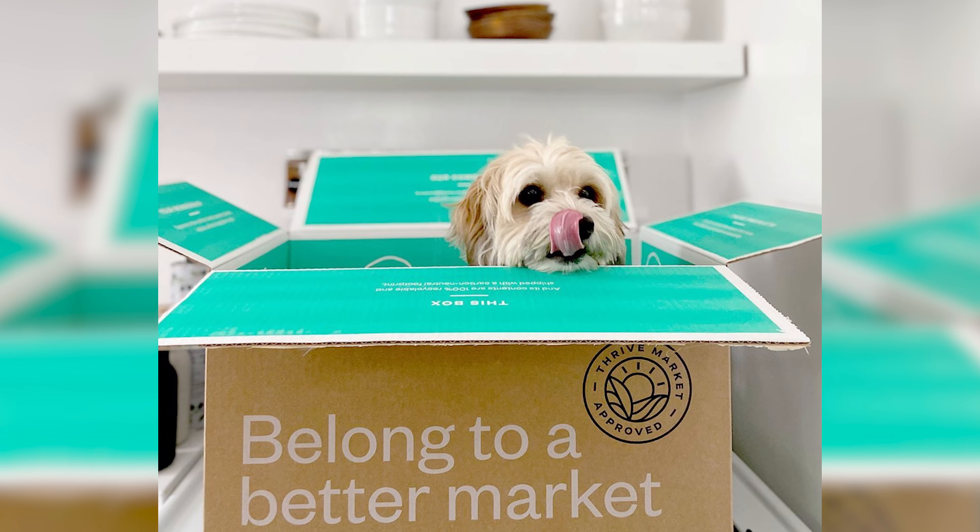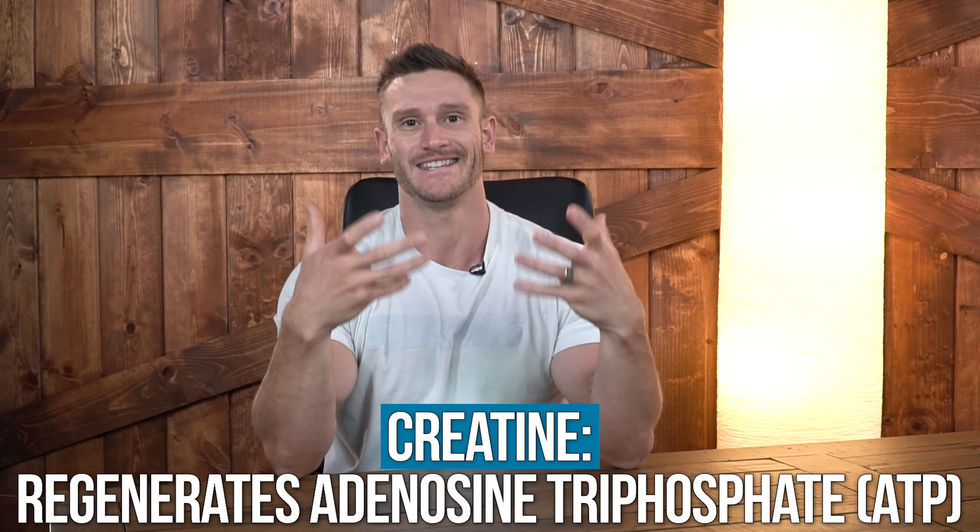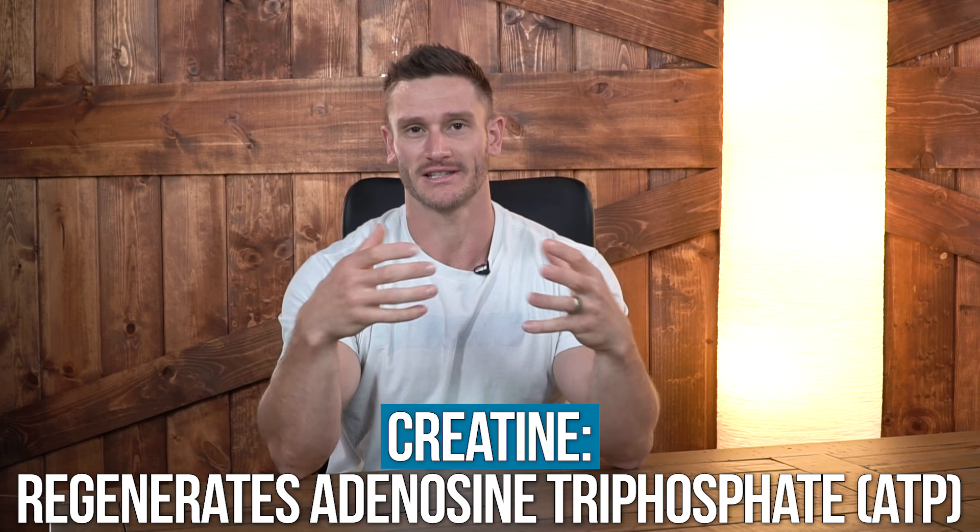First off, creatine — a quick synopsis of what it is: it helps you regenerate ATP, which is your energy currency in the body. You already have natural stores of creatine, but they get depleted very quickly, so when you go through a quick burst of energy you deplete your creatine stores.